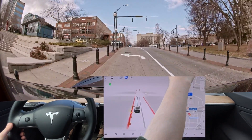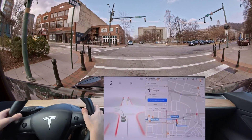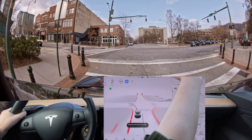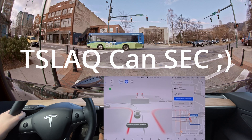That was a disengagement because it shouldn't have tried to turn. It's trying to run a red light — it tried to run the red light.